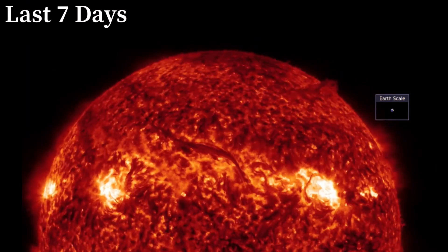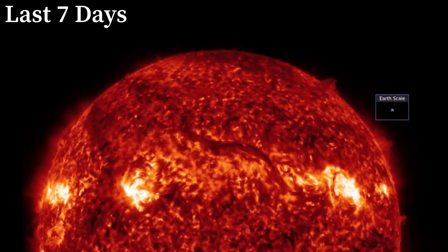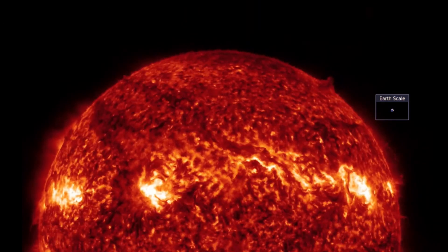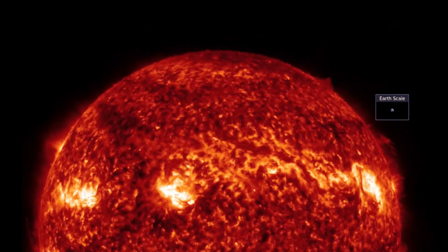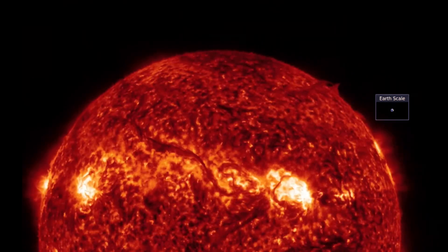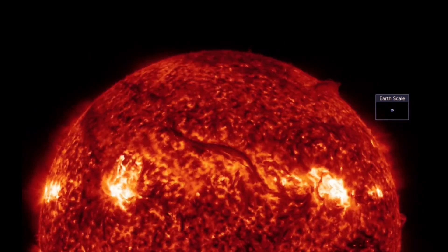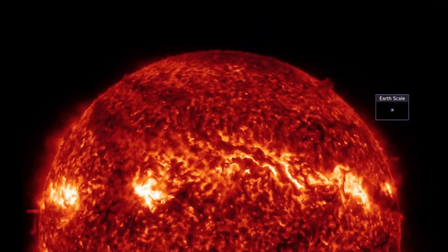Yesterday we documented that large plasma filament in the northern hemisphere of the sun ripping away, and it also sent a huge canyon of fire in a halo CME towards Earth. This is the last seven days of imagery showing what happened on the 15th. A coronal mass ejection was produced from that large plasma filament as it was building and stretching across the northern hemisphere. Looking at the Earth-to-scale image on the right, that plasma loop was about 40 Earths across.